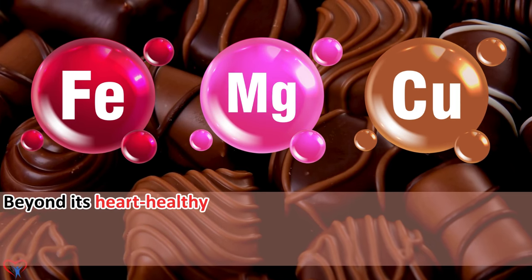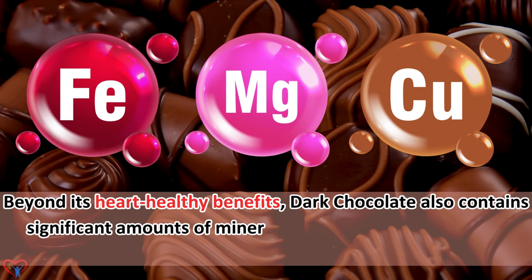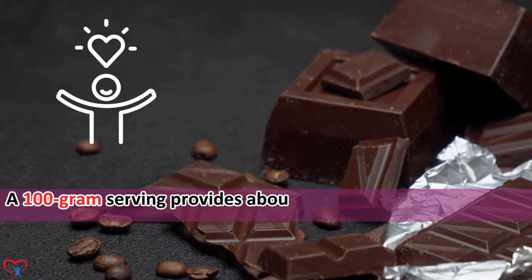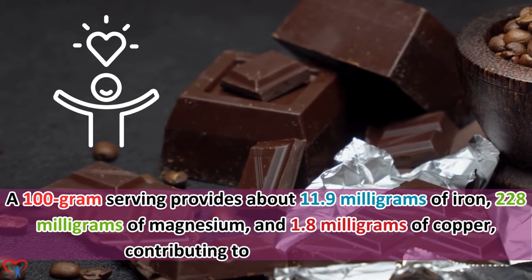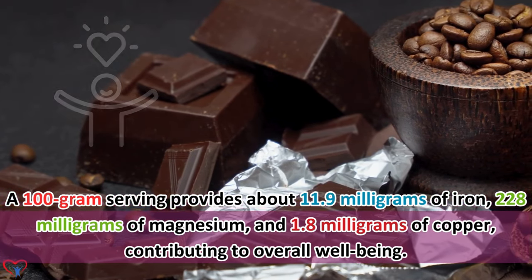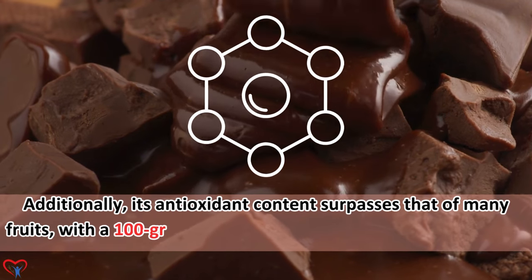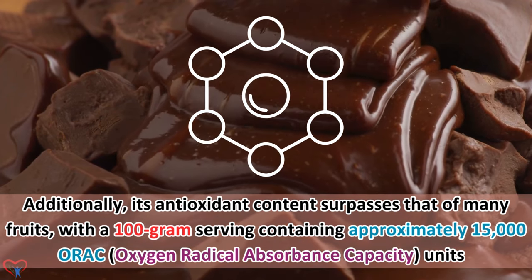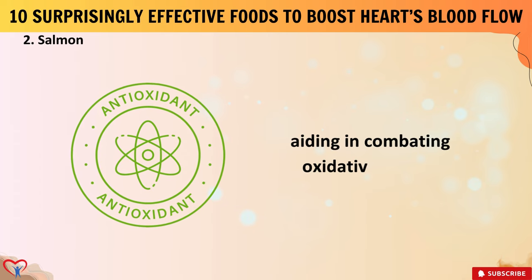Beyond its heart-healthy benefits, dark chocolate also contains significant amounts of minerals like iron, magnesium, and copper. A 100-gram serving provides about 11.9 milligrams of iron, 228 milligrams of magnesium, and 1.8 milligrams of copper, contributing to overall well-being. Additionally, its antioxidant content surpasses that of many fruits, with a 100-gram serving containing approximately 15,000 ORAC (oxygen radical absorbance capacity) units, aiding in combating oxidative stress.